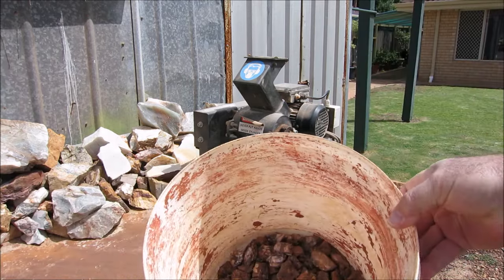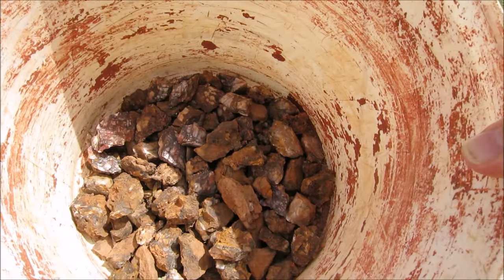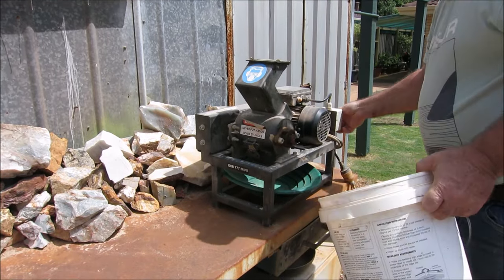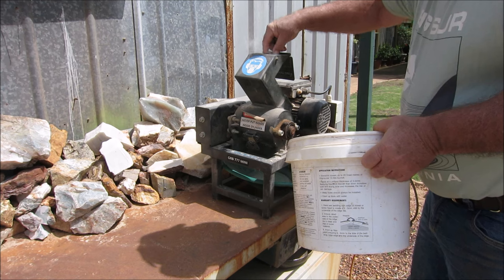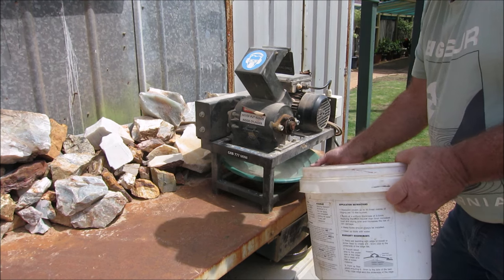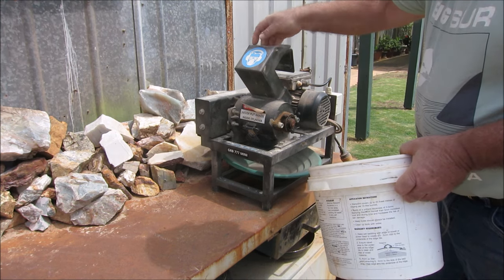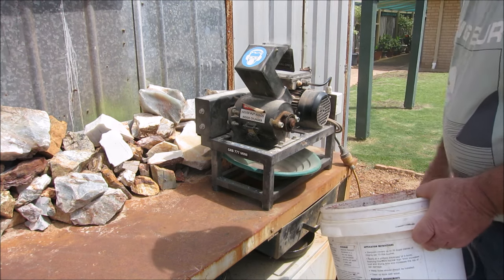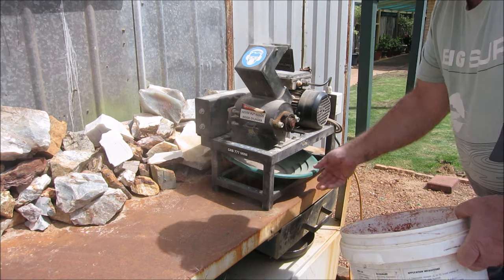Okay guys, here's all the material. I've broken it all down into smaller pieces. Now I've got to run it through the crusher. Here we go.